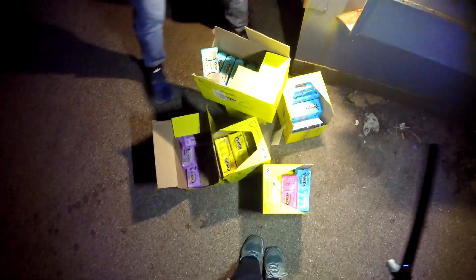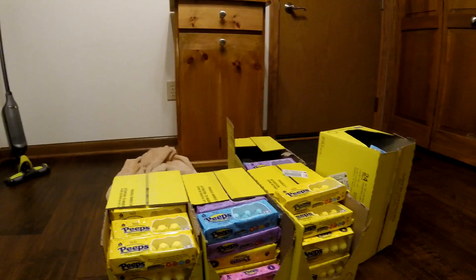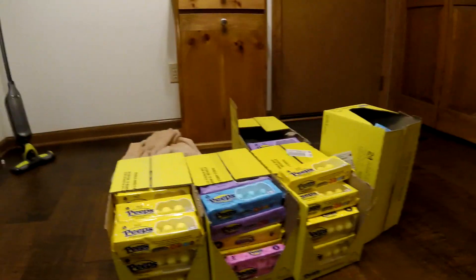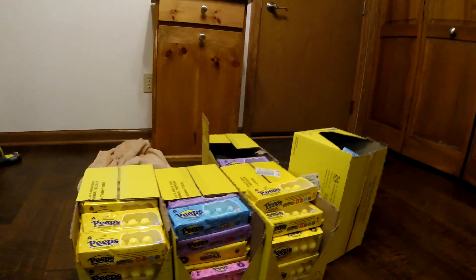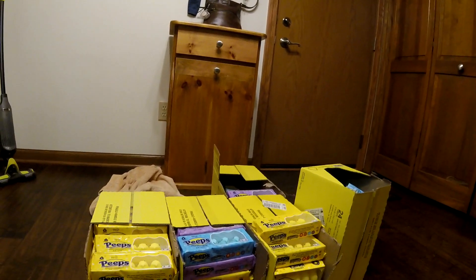Alright, big peep score tonight. Hello! I'm going to go ahead and get started with the recap. That's got to be one of the best thumbnails we've made. We went dumpster diving tonight, and on the last stop we went to Dollar Tree. As soon as we got there, we saw a bunch of boxes sticking out of the dumpster and we were like, oh wow — it kind of got us excited.